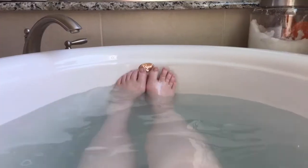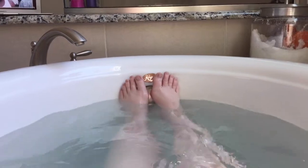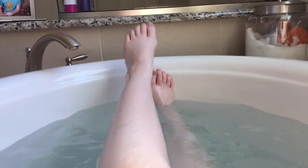Now I can sit back and relax for a bit before I shampoo, condition, and wash with soap and all that.